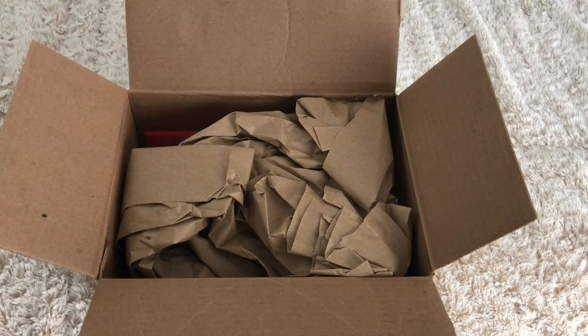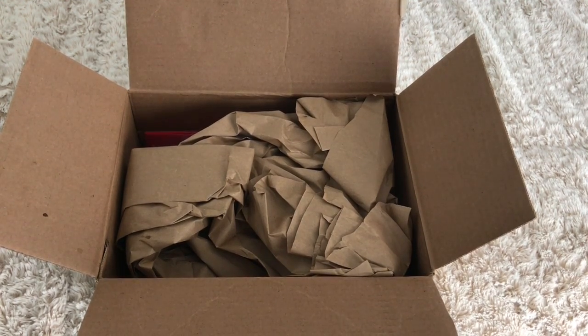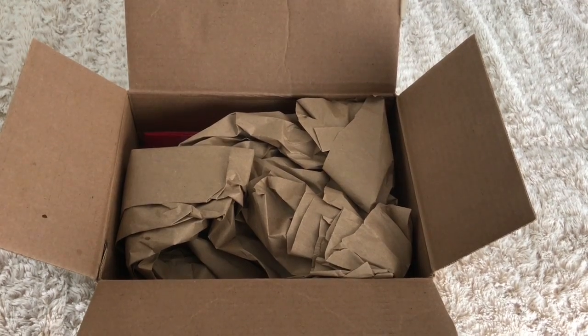Hey guys, it's me Kylie. I have a quick Sephora haul for you guys today. I placed an order — I did tell you guys I got a couple gift cards there for my birthday, so I want to show you a couple of the things I got in this purchase. Please subscribe if you haven't already so you get all my videos, and if you hit that bell you'll get a notification. Let's jump right into it!